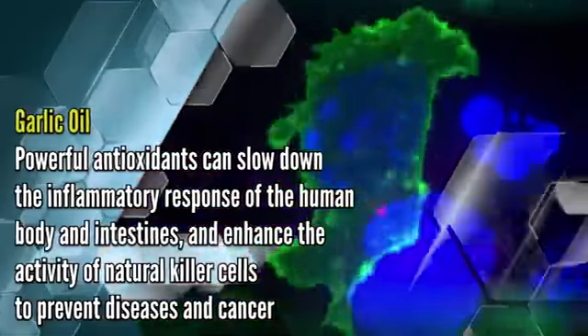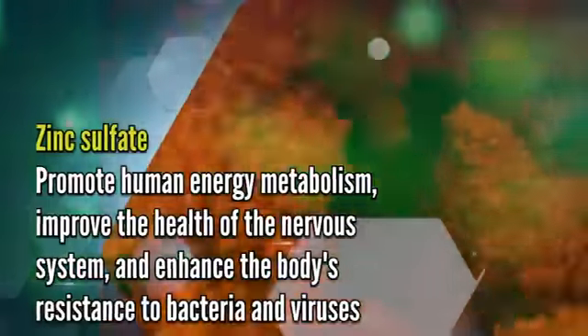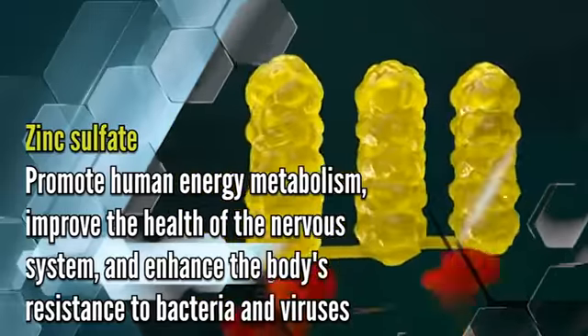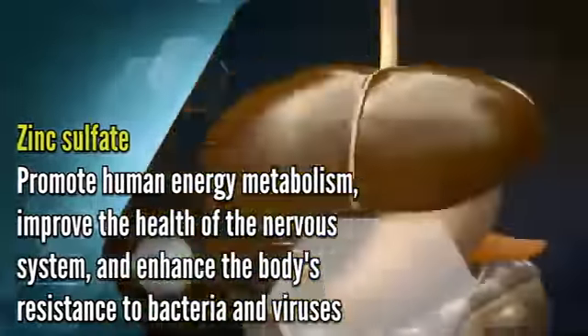To improve cell metabolism, zinc sulfate promotes human energy metabolism, improves the health of the nervous system, and enhances the body's resistance to bacteria and viruses.